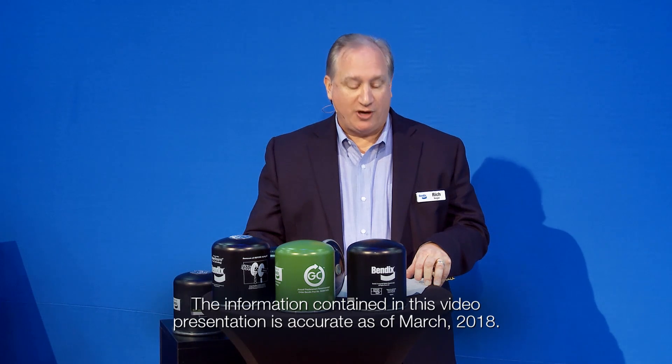I'm Rich Nagel, director of marketing for Bendix Charging, which covers air treatment, compressors, and powertrain components.